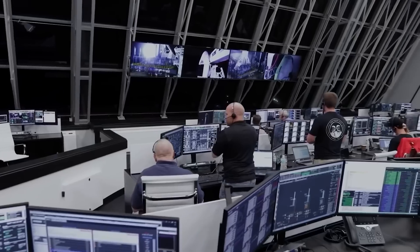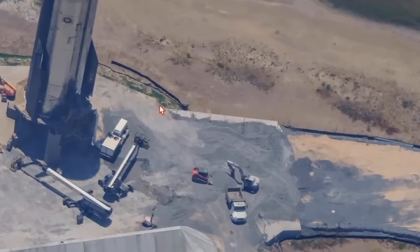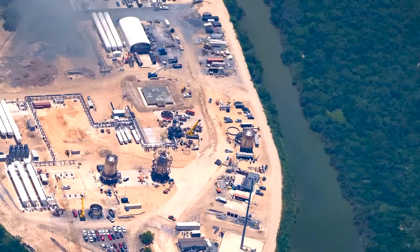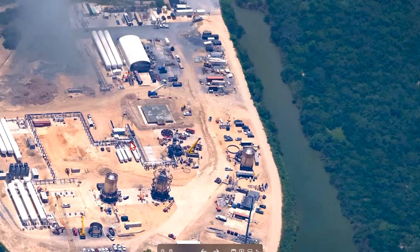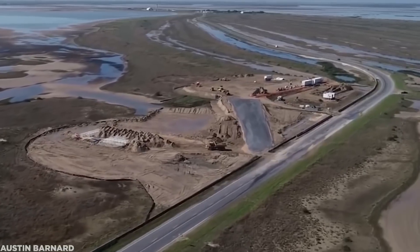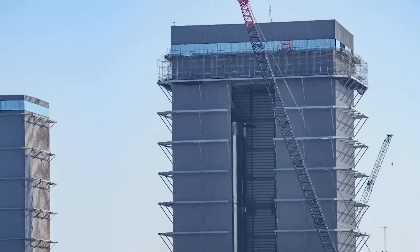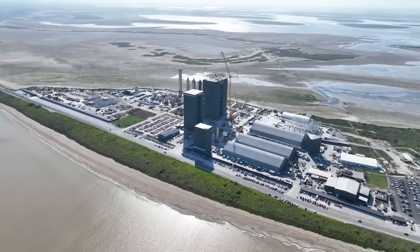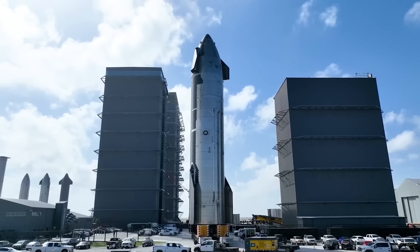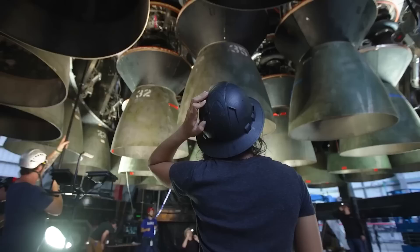Excitement grows as these new developments unfold. Notably, landscaping work has begun along the perimeter of the site, with trees and shrubs planted, lending a more polished and aesthetically pleasing appearance to the surroundings. This attention to detail demonstrates a commitment to both functionality and visual appeal. Another captivating change is the transformation in the color scheme of the buildings, with a fresh coat of paint applied, revitalizing the site and capturing the observer's attention.